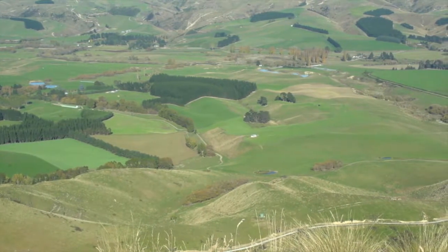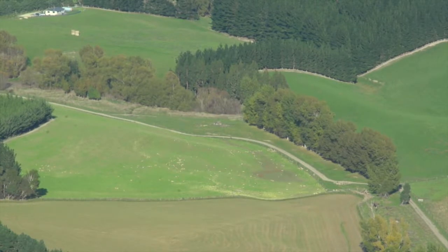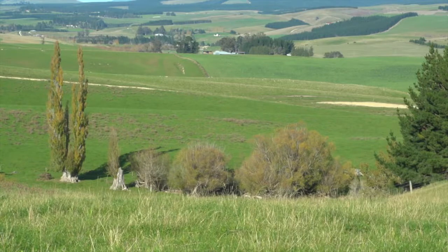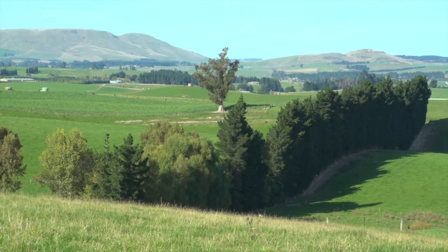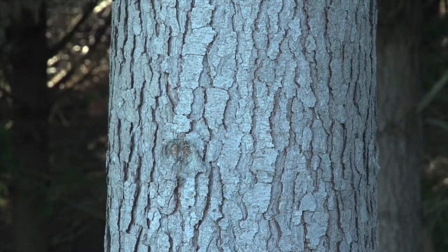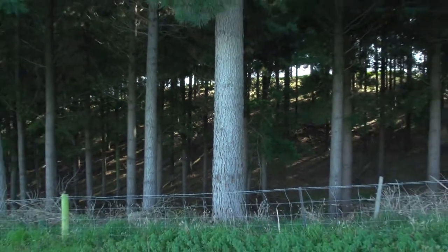We went into planting forestry in this place when we first came here 26 years ago. It had two or three shelter belts on it, a couple of wee miserable woodlots which we took out, and then decided to start planting our poorer parts of our arable, flat country, with trees to provide us both shelter and a return income from forestry.